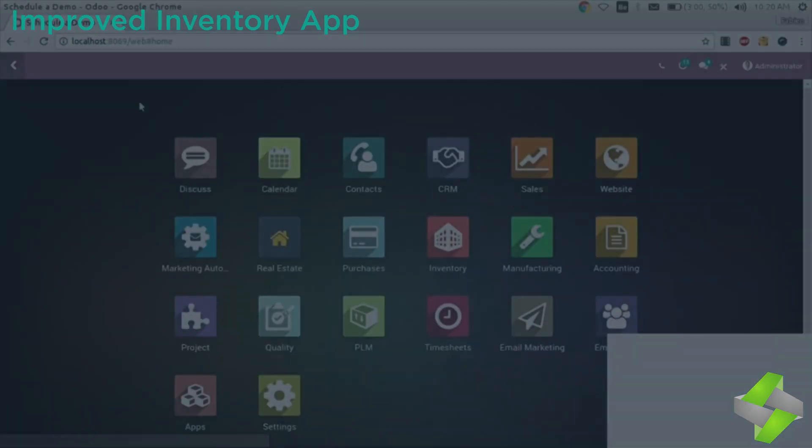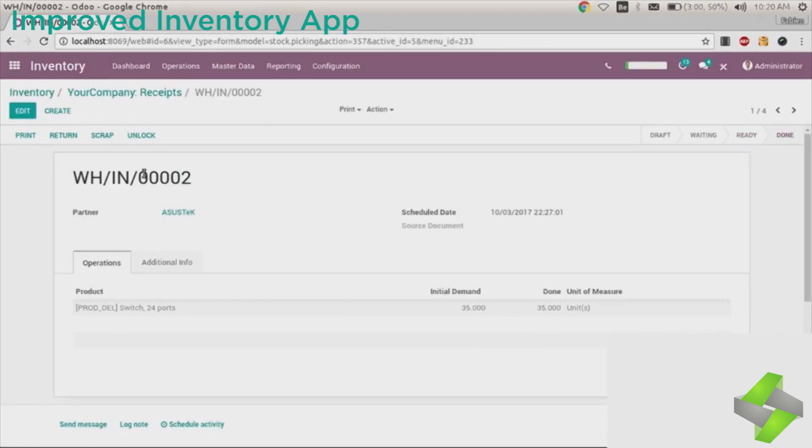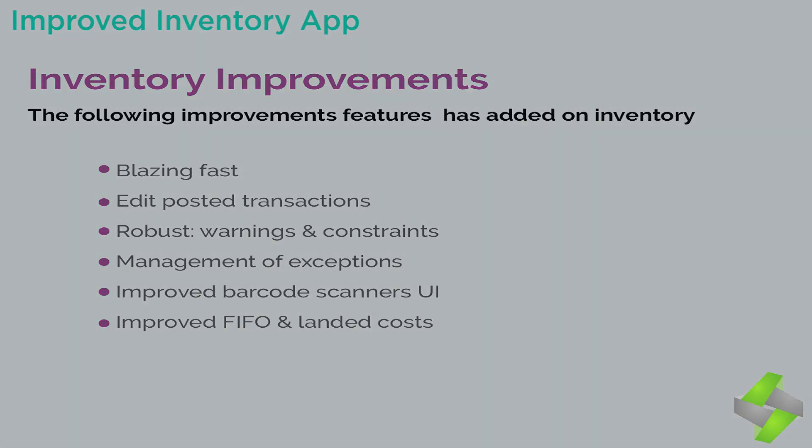The inventory management app is simple because it has made drop shipping, minimum stock levels, and other complex problems look easy. You will get an improved inventory management app for better and more efficient business operations. Improvements added to inventory include: 1. Blazing fast performance. 2. Edit posted transactions — if you made mistakes in transactions and want to edit, no need to worry. 3. Robust warnings and constraints to prevent misuse of data. 4. Management of exceptions. 5. Improved barcode scanner UI. 6. Improved FIFO and landed costs.